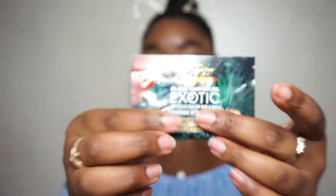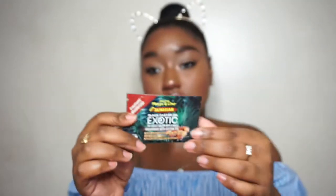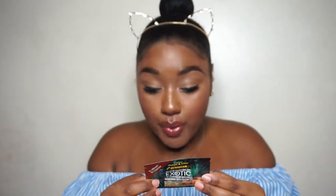Starting off with samples — there were probably more but here's what we have. We have a Jamaican Mango Line Pure Jamaican Black Castor Oil exotic oil collection. This is the Mongongo with cotton tea. It provides intense nourishment to hair, locks in moisture, and restores emollient seeds to nails and cuticles. In the corner it says emollient moisturizer. Like I said, it's a sample so there's not a lot in here.